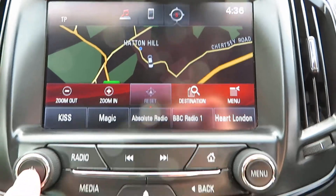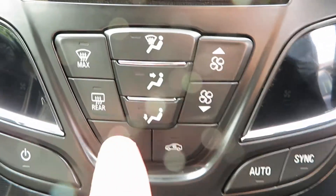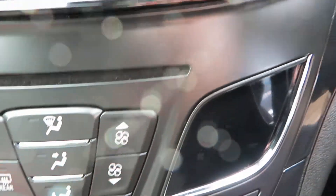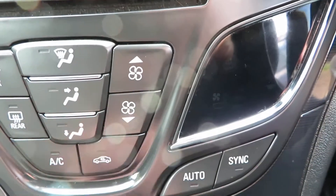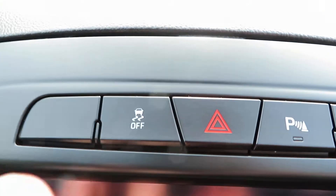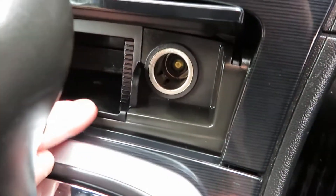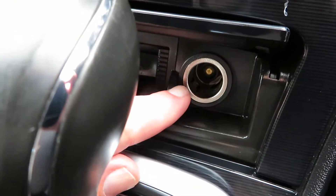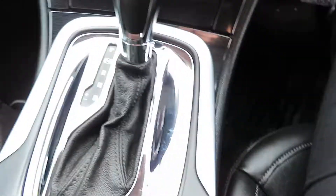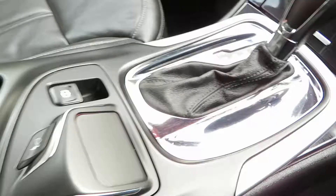That's all on that screen. Going down, you've got your heater controls where you've got your AC, and you've got automatic air conditioning. Quick clear front and rear screens. At the top you've got traction control and parking sensors. Below that you've got storage and a power point. Automatic gearbox, electronic handbrake, cup holders there, and under the armrest USB, auxiliary, and another power point.